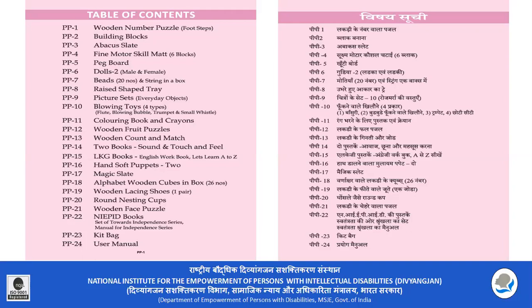LKG books are made in a nursery. PP16 is made with hand-soft puppets. PP17 is a magic slate. PP18 is an alphabet of cubes. PP19 is a wooden lacing shoe. PP20 is made with round nesting cups and a wooden paste puzzle.